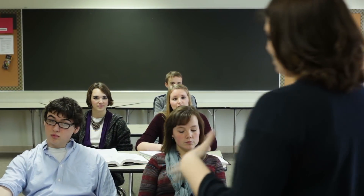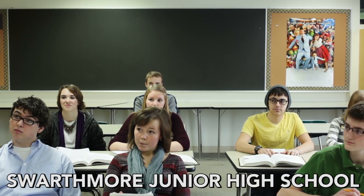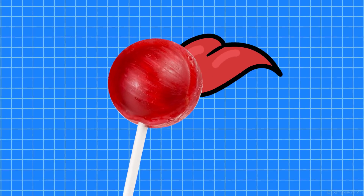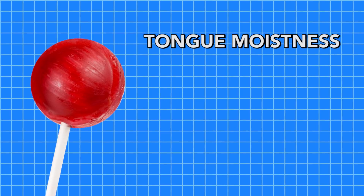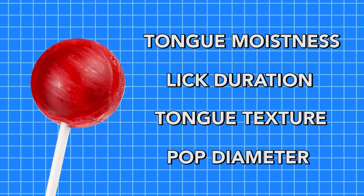Diverging from collegiate research, students at Swarthmore Junior High School found that it only takes 144 licks to get to the center. It seems that the exact number depends on a variety of factors like tongue moistness, lick duration, tongue texture, Tootsie Pop diameter, among others.